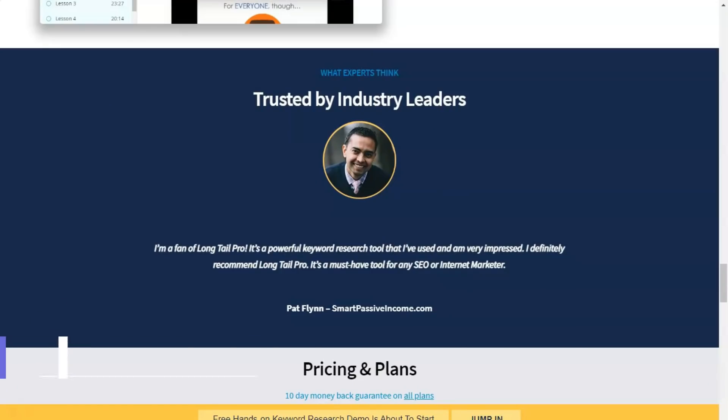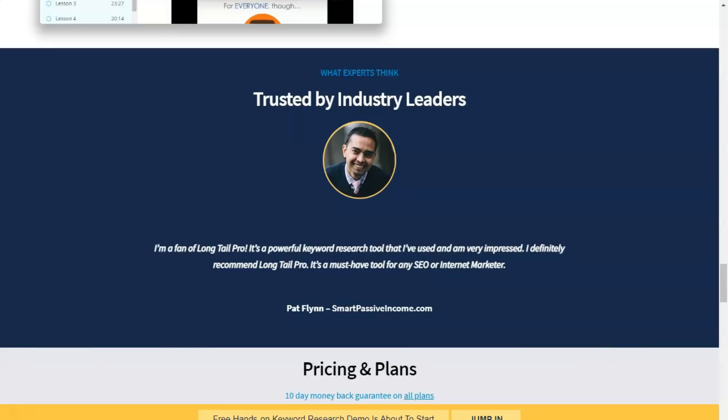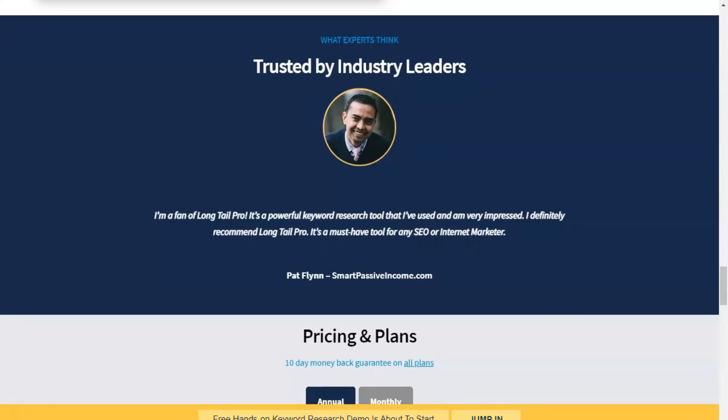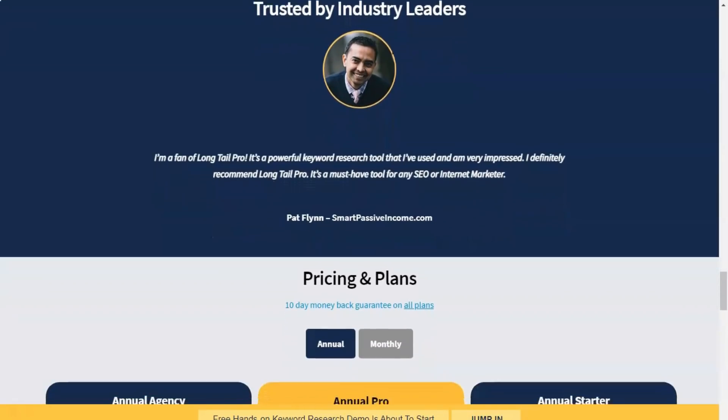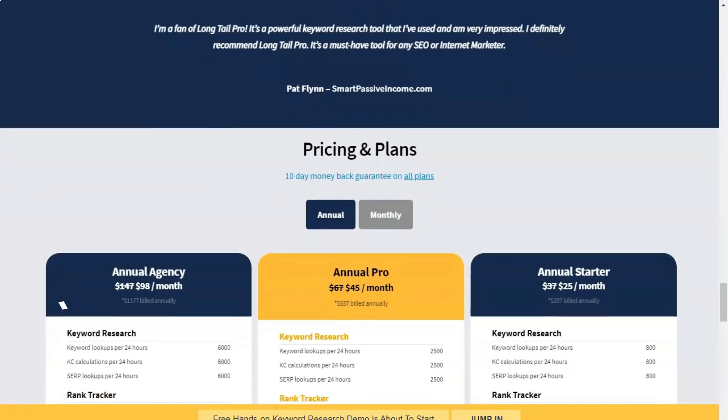However, by adding a few more words to that keyword, you hone in on a smaller market segment with potentially fewer competitors. As a cloud product, Long Tail Pro features a fast and painless setup process. Once registered, you can access the entire suite including keyword research, rank tracking, backlink analysis, and search result analysis.